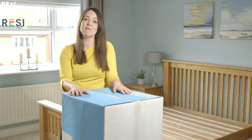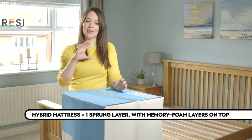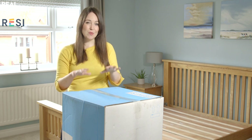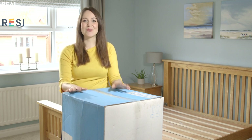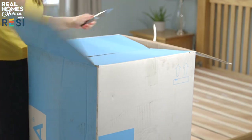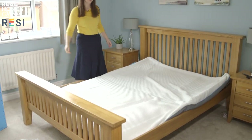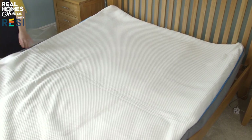We've got a mattress in a box — the Simba Hybrid, a king size from Benson's for Beds at £679.99. What you're getting is a hybrid mattress: a layer of springs with a layer of memory foam on top. There are various thicknesses but they're all essentially a medium firm mattress. It comes in a box and you do need two people to move it — it's very heavy — but it's brilliant if you live in a flat. Unpacking is a one-person job: take it out, unroll it, unpackage it, and it'll rise to its actual depth over the next 72 hours. It's safe to sleep on after about six hours.